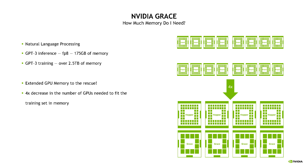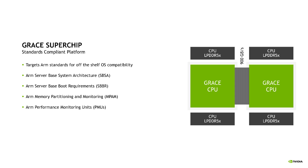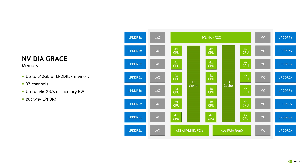Two Grace chips can be connected with a 900 GB per second link and with quad socket support. Each Grace CPU can be paired with 512 gigabytes of LPDDR5X for almost 550 GB per second of bandwidth. In this way Grace is designed to offer a compute partner and a memory capacity partner to Hopper, allowing for larger datasets to be trained and therefore fewer GPUs.